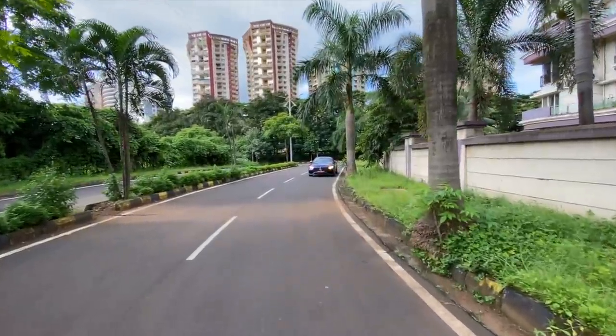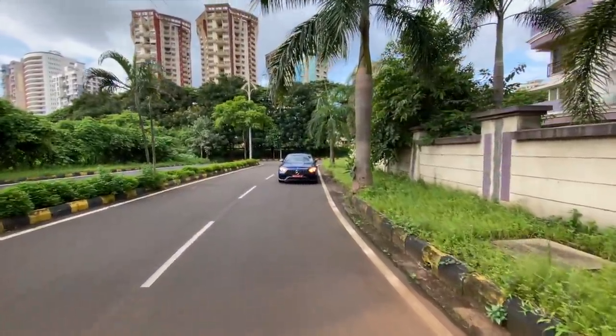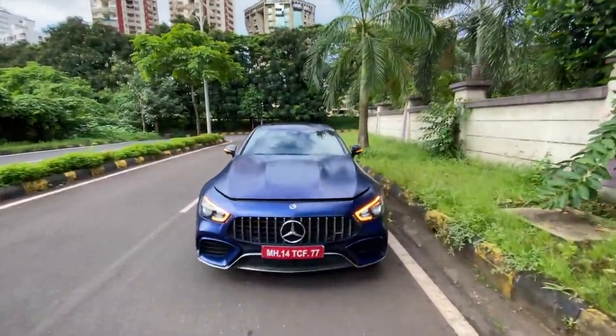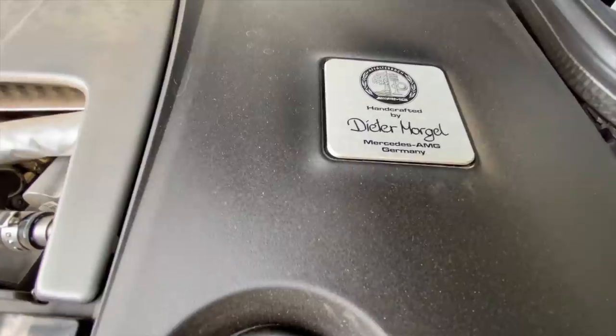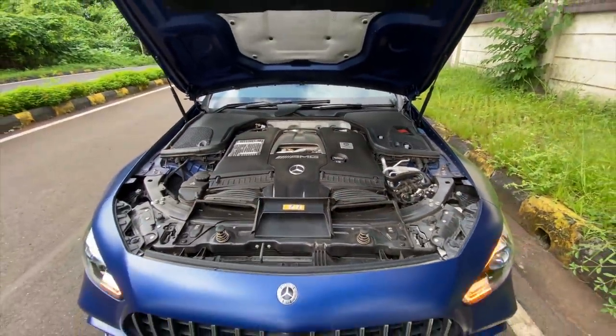Welcome to another vlog. I am driving the Mercedes-AMG GT 63 S 4Matic Plus four-door coupe — that's why we're having such a long intro, because this car's name is super long. Let's open the engine bay: there you see the AMG engine, which is handcrafted by Dieter Morgel — I don't know if I pronounced that right.